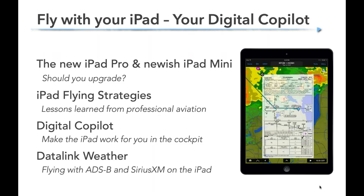Here's a quick overview of what we're going to hit — a lot of ground to cover. I want to start with a look at the iPad hardware itself, then talk about basic iPad flying strategies and lessons from professional pilots on how to be systematic. Next, we'll talk about making your iPad your digital co-pilot — how the iPad has evolved beyond just looking at digital charts into being a smart assistant in the cockpit. And then we'll close with some Datalink weather tips, one of the biggest uses of the iPad in flight, covering ADS-B and SiriusXM.